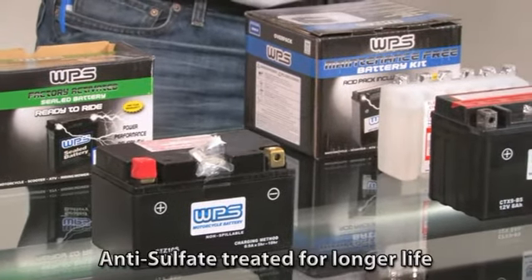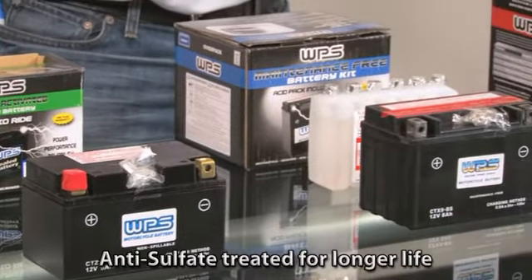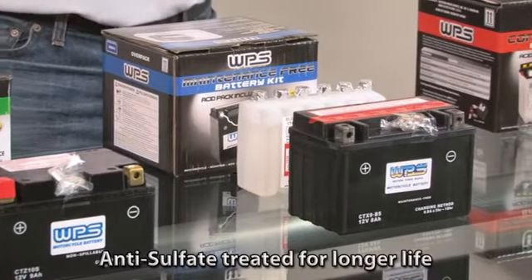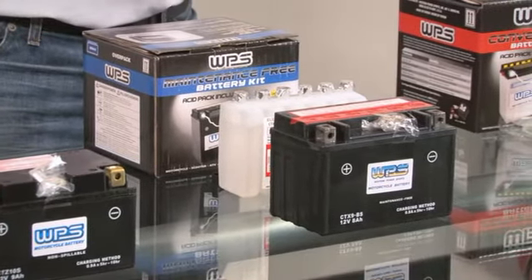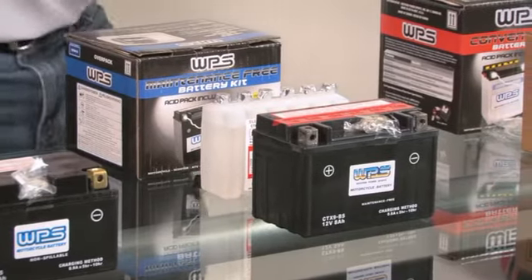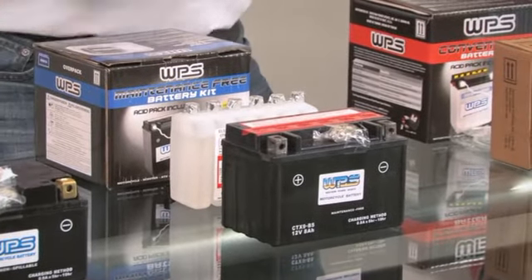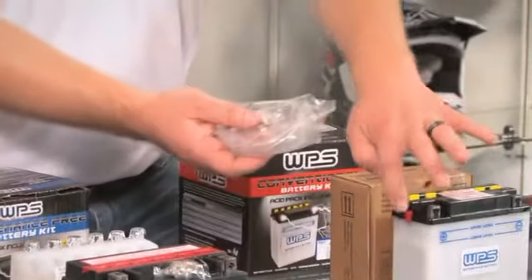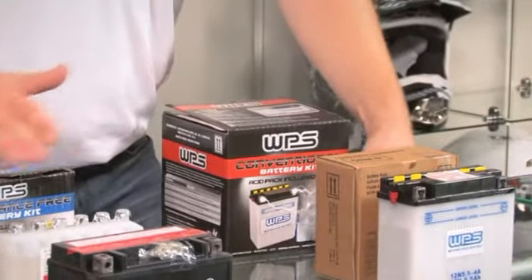Also, these batteries are probably half the price of some of the other batteries on the market, so really, really good value. Some of these batteries start at like 12 bucks and go up to 200, but in that price range you're going to get a really good deal. Going through with these batteries, they come with everything you need — all the hardware, all the hoses. If you need a vent hose or anything like that, it comes with everything that you need.